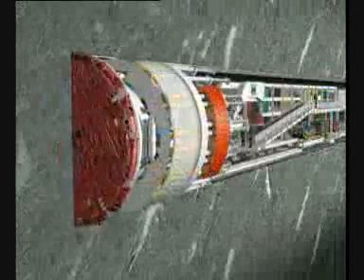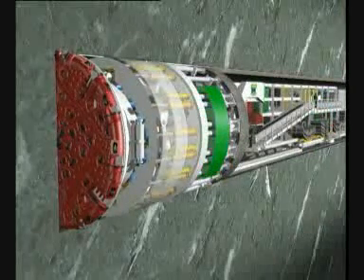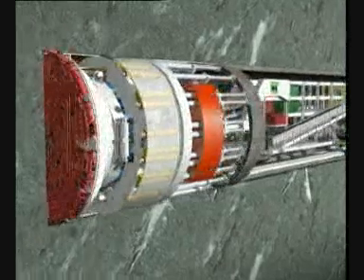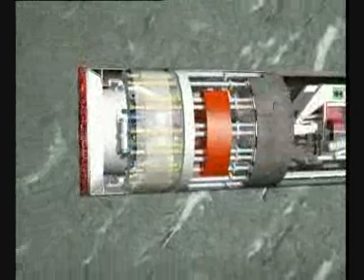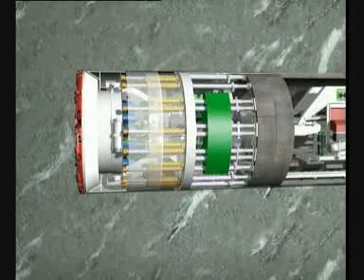Due to the separation of the forces, the segments can be installed during the excavation process, in contrast to the conventional procedure. The continuous tunneling — thus simultaneous boring and installation of the tunnel lining — ensures high performance rates.